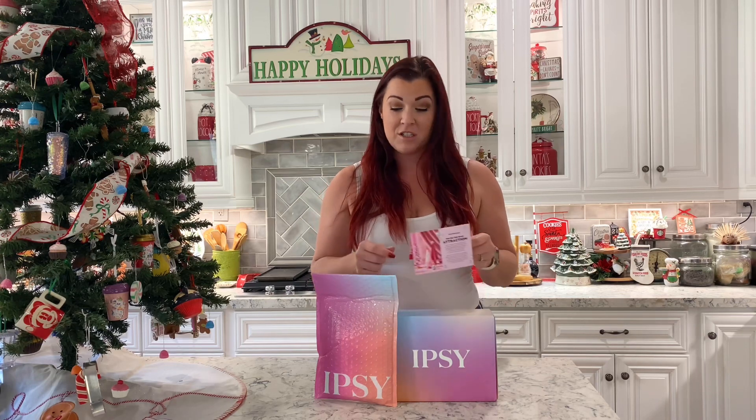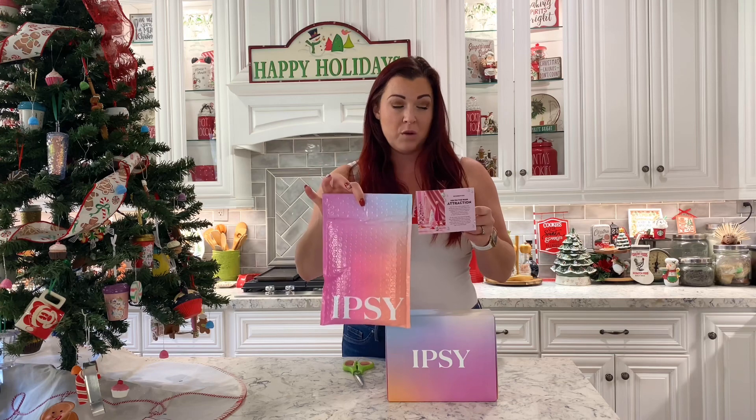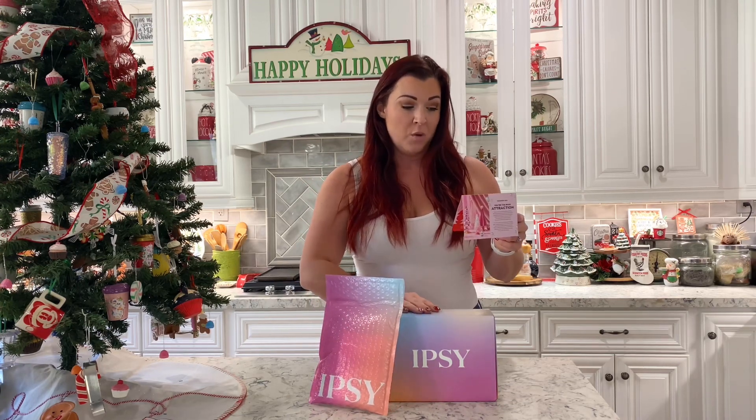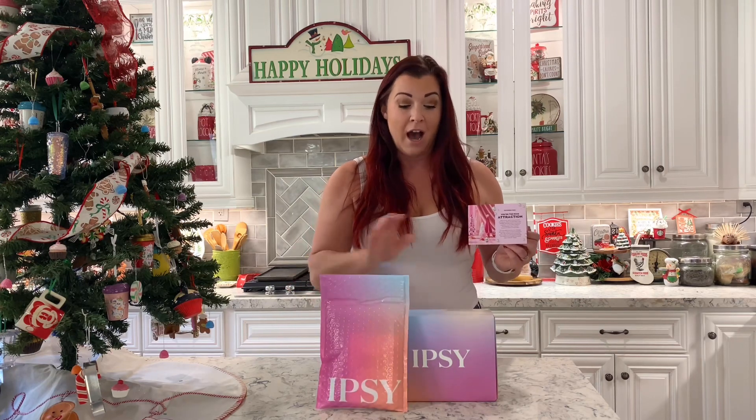So let's see what we got this time. First, we have our glam bag — that's five beauty samples. You choose one product and that's up to $70 of value. And then we have our BoxyCharm, which is five full-size beauty products. You choose three products and that's up to $200. This is great for travel, great for testing out products. I love the BoxyCharm. I use these a lot.